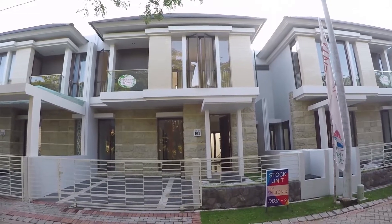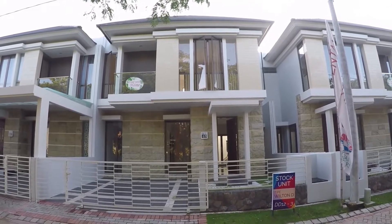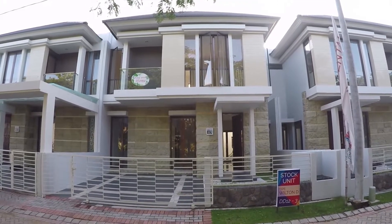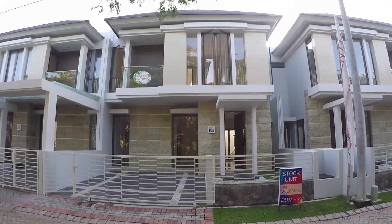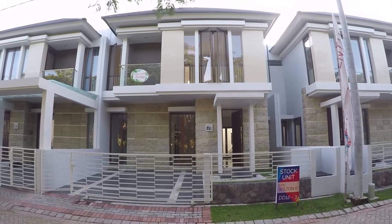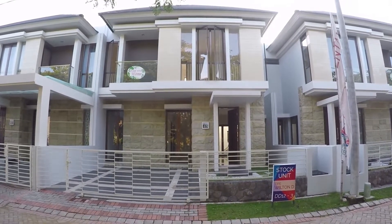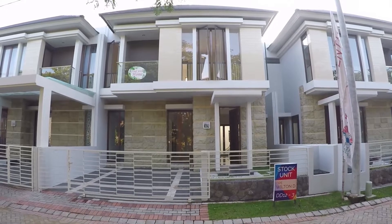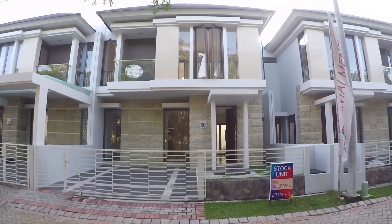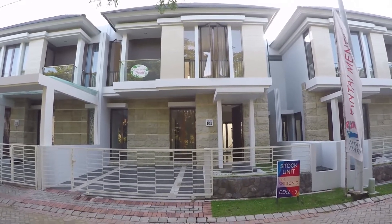Halo teman-teman, sekarang kita masih ada di Pantai Mentari. Kali ini yang kita review tipe Wilton D ya. Wilton D ini seri Wilton, jadi mulai kemarin-kemarin ada Wilton A, B, C, D. Wilton D ini ukuran tanahnya yang paling besar, dia punya ukuran tanah 9x14,5 meter, jadi luasnya 132 meter persegi. Cuma bangunannya masih kalah dengan Wilton C, dia 148 meter persegi, kalau C kemarin 158 meter persegi. Jadi harga jualnya masih sedikit lebih murah, dia di harga 3 miliar 25 juta. Untuk kalian yang berminat nanti bisa hubungi saya, kontak ada di deskripsi seperti biasa.